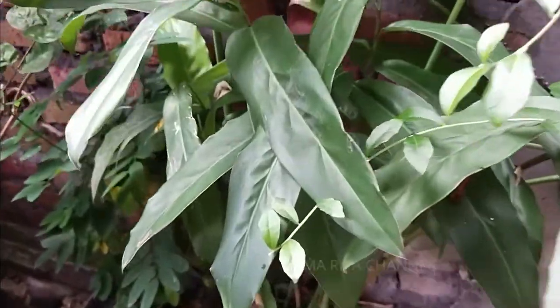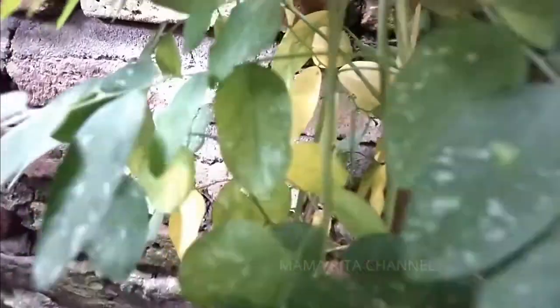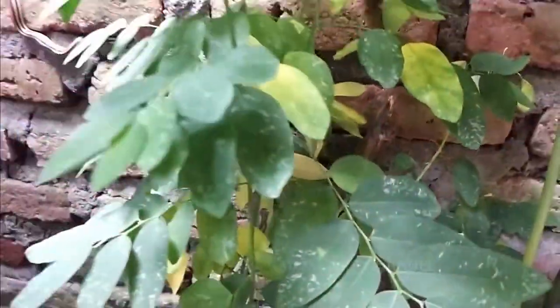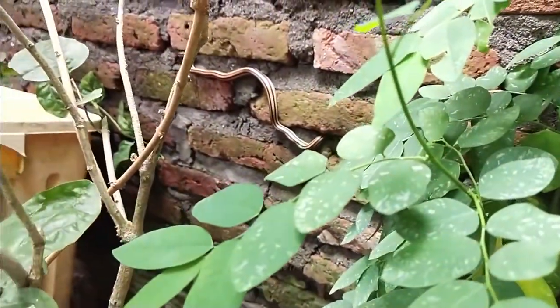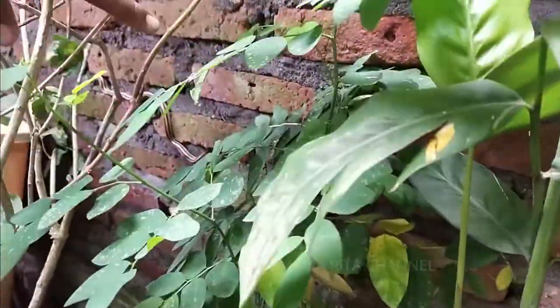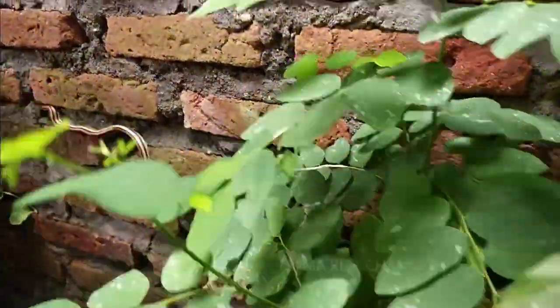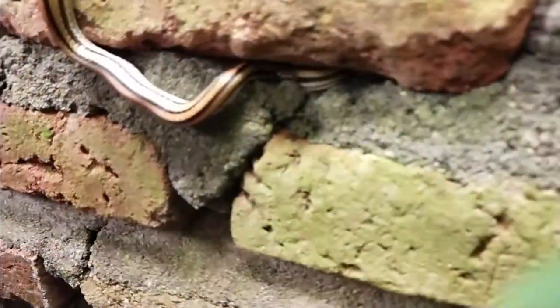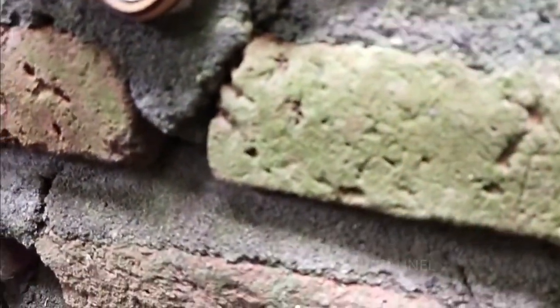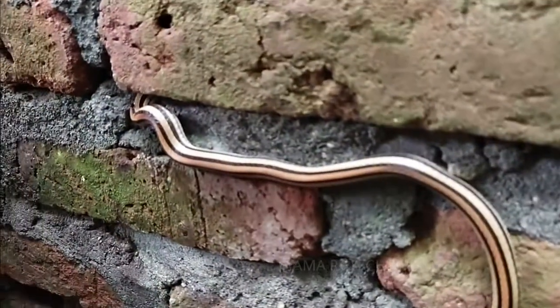Buntutnya sebelah kiri? Kepalanya yang mana? Kepalanya di sini — oh di situ? Berarti sebelah kiri kepala ya. Oh ya gini gini aja guys. Itu ekornya barangkali ya, ini kepala.